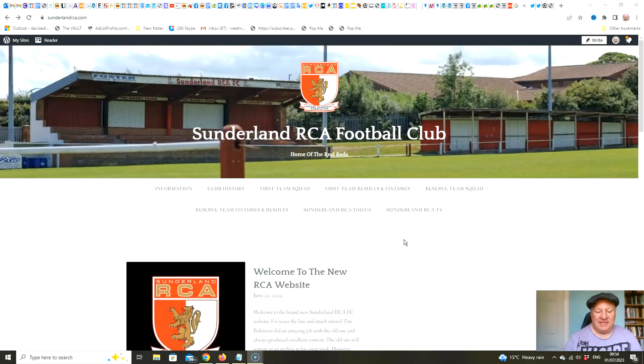In today's bulletin: the new Sunderland RCA website is launched; the season kicks off with a trip for the reserve team to face Whitby Fishermen's FC; we've got news of the confirmation of the club's entry into the FA Cup; and we also have new signings expected later today. It's a packed bulletin, so let's get on with the launch of the new Sunderland RCA football club website, which went live yesterday.